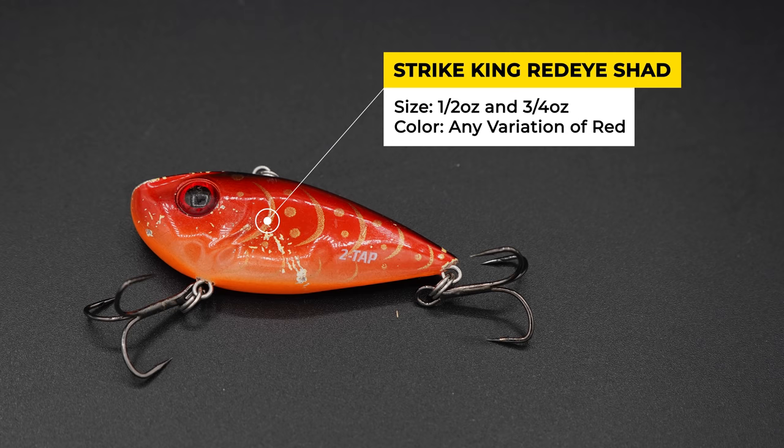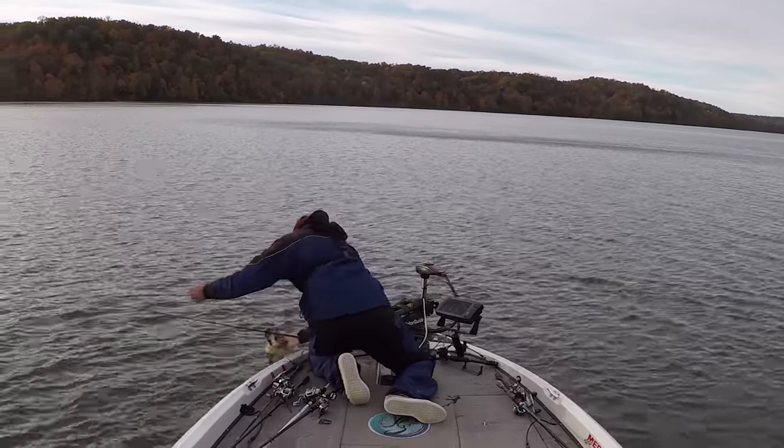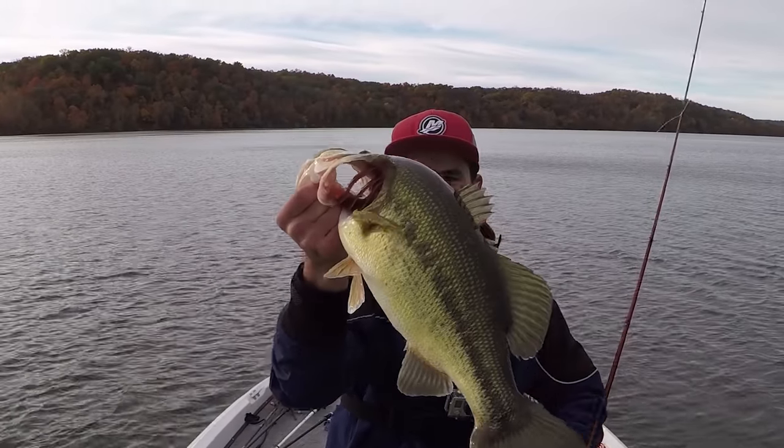My go-to Lipless Crankbait is a Strike King Red Eye Shad. I usually throw the half-ounce version when water temperatures are below 50 degrees, but when they're above 50 degrees, I'll go to the three-quarter ounce version. I always throw this in some sort of red color, like Rayburn Red or Delta Craw. I'm trying to throw this bait into the grass, let it get down in the grass, and then rip it free. This is what generates a lot of reaction strikes in the winter, and any time you have grass in your lake, the Lipless Crankbait is going to be your number one option.